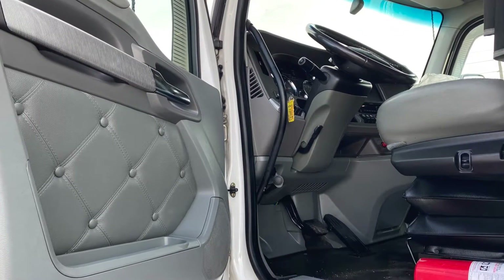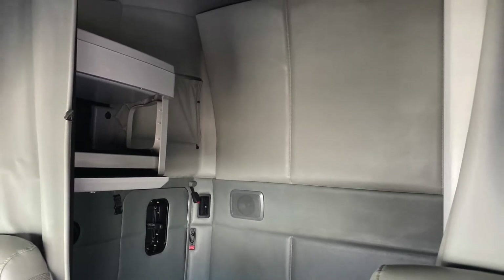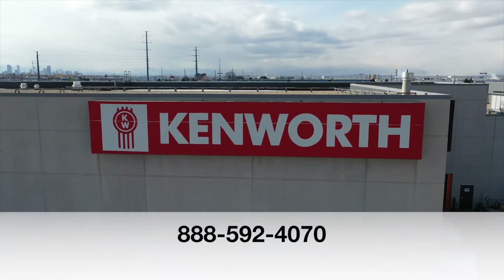Here's your interior, which obviously was well-maintained. Your sleeper has nice room and storage, and your dash shines. If you want this truck — a 2017 Kenworth T680 — call MHC Denver at 888-592-4070.